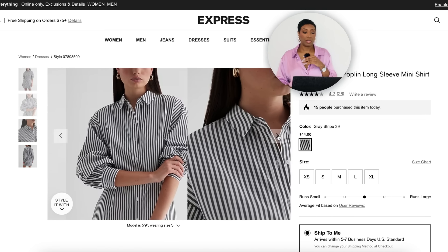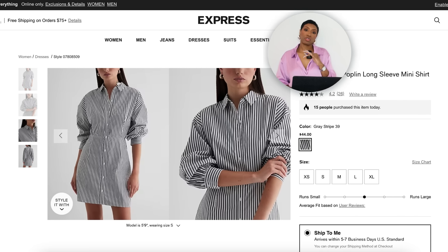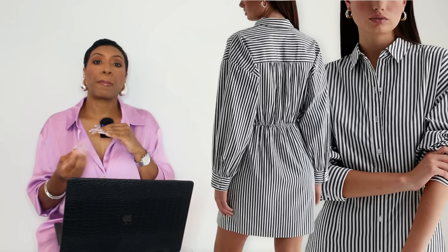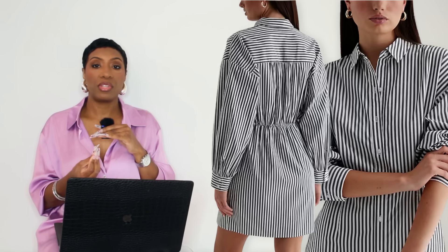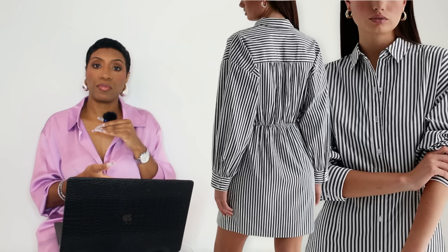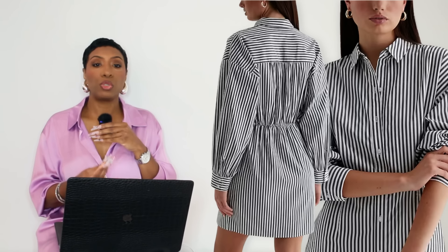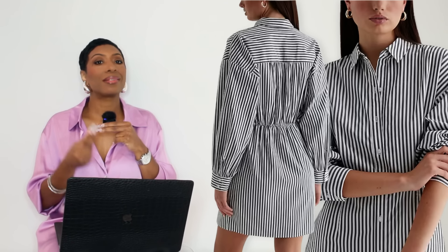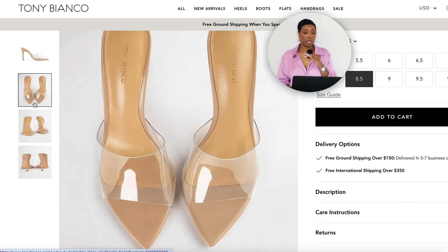First going to Express, they have the Striped Fitted Poplin Long Sleeve Mini Shirt Dress in sizes extra small to extra large. It's not printed, it's striped, but it's giving us the right color palette. The cut is great — button down, you can do the same thing with the collar and buttons as in the inspiration photo, and style up the sleeves. Super affordable coming in at $44.